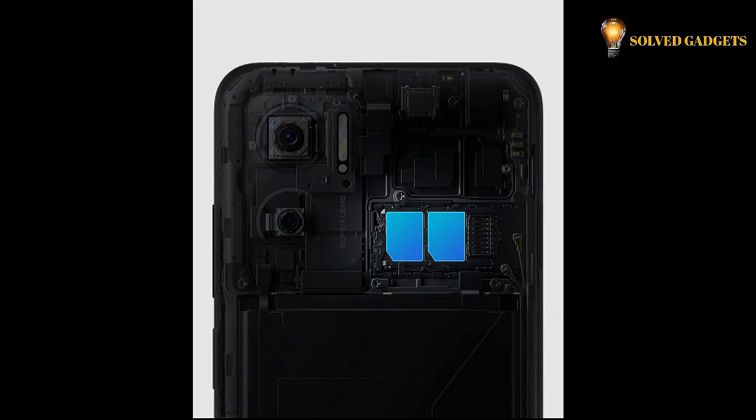The Redmi 11 Prime 5G smartphone supports dual-sim dual-standby mode and enables strong network signals anytime, allowing you to play games and make video calls without any lag.